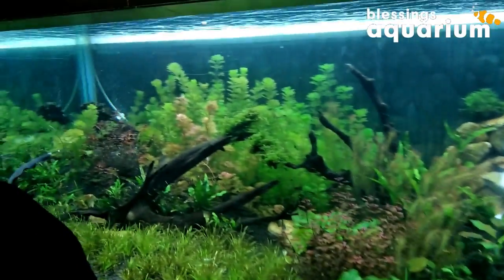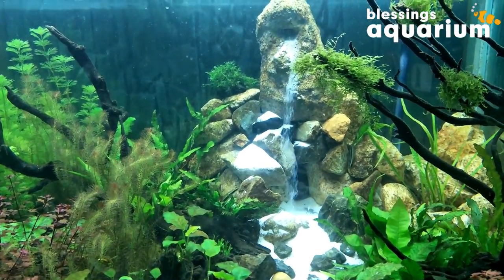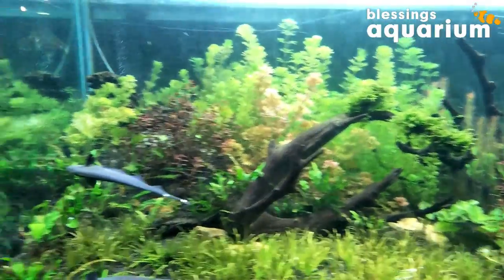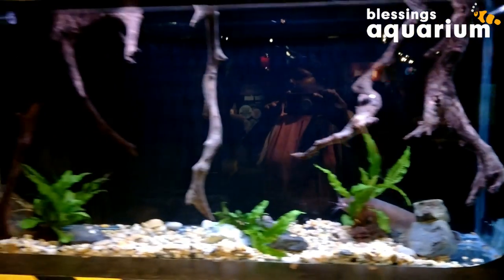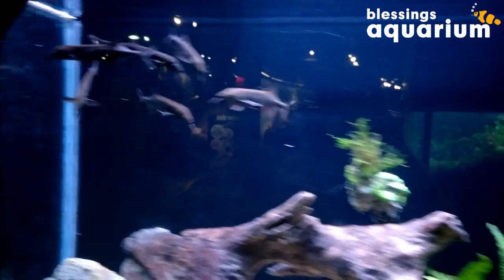There's a sand waterfall aquarium. Look at this — here is a black ghost fish. And this is an elephant nose fish. They also have an electric catfish — see, that's the electric catfish. These are the elephant-nosed fish.